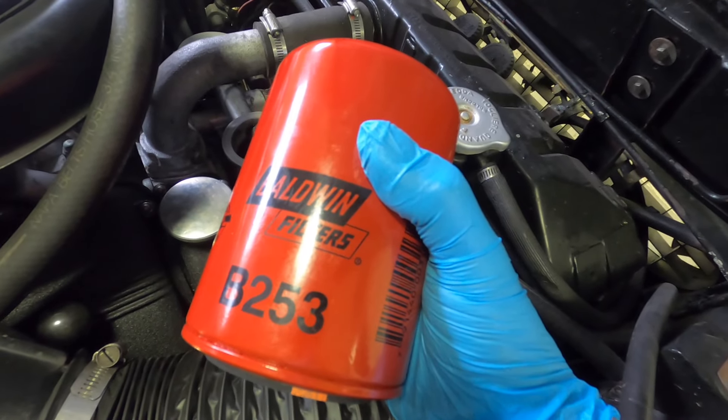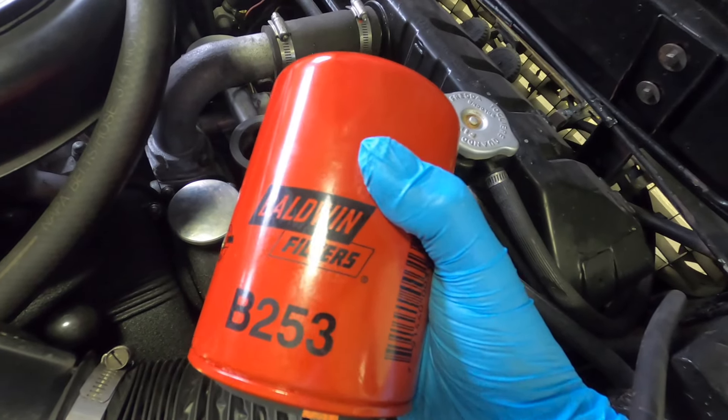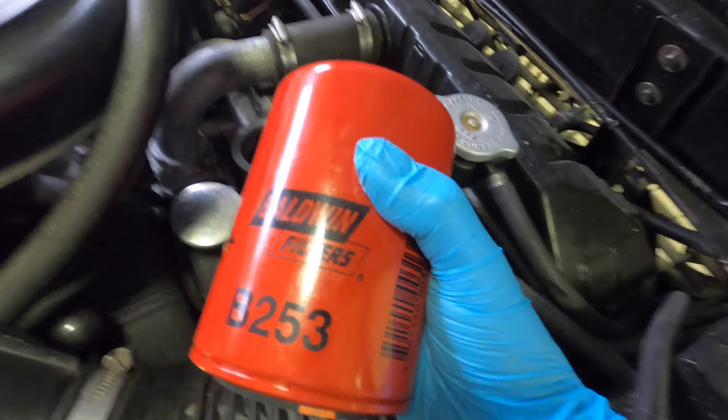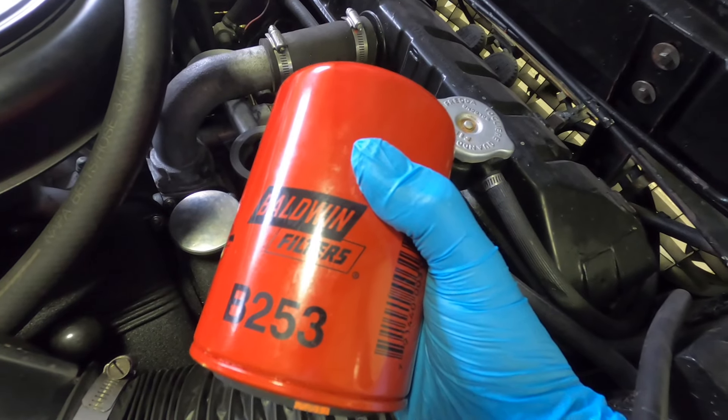If somebody has oil pressure set wrong, I've actually seen the Baldwin filters also blow up. Obviously fluid pressure is stronger than an empty steel can. So it's not an end-all, but you might as well start with a better case — that's why I'm a fan of the Baldwins.